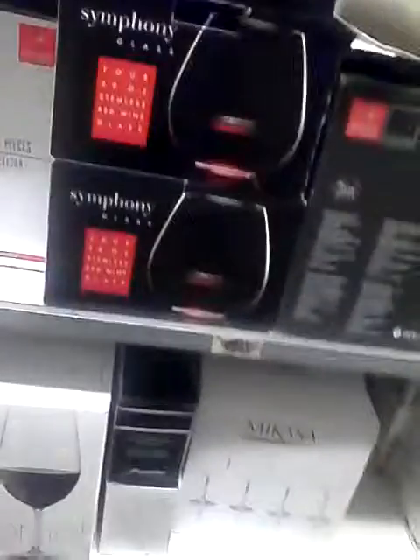They have beverage dispensers over here. Also red wine goblets — these are $7.99 for four. I got mine at Dollar Tree for a dollar.